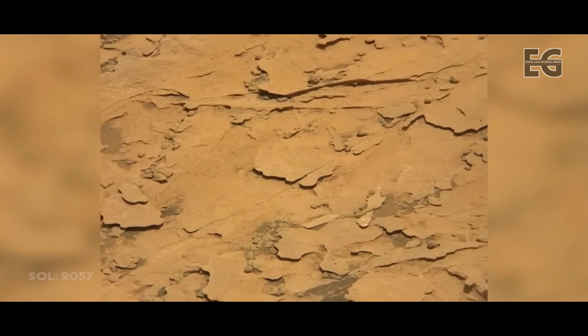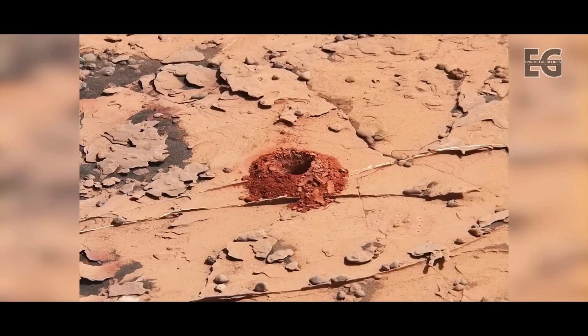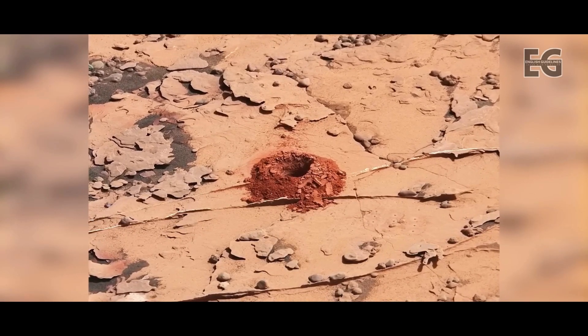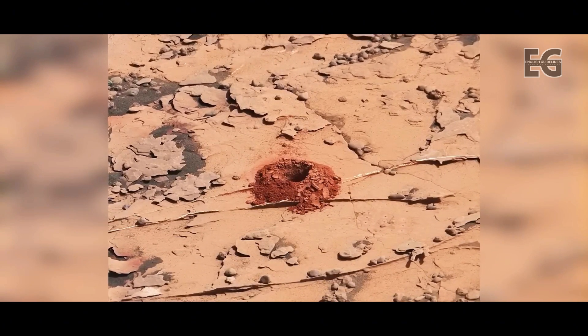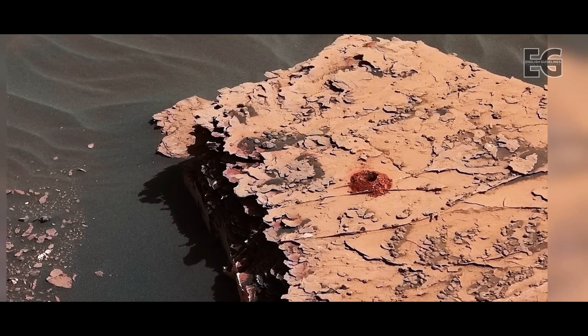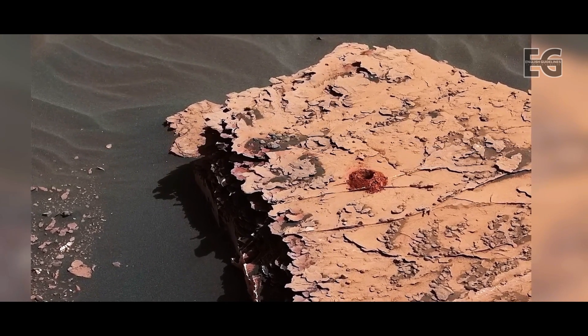On Sol 2057, the team orders Curiosity to attempt another drill at a site named Duluth, this time at a depth of two inches or five centimeters. The drilling is a complete success — this is the first drill sample taken in over a year, and the team at NASA is ecstatic. Curiosity's drill is back online, and this proves that the new technique, feed extended drilling, can and does work.